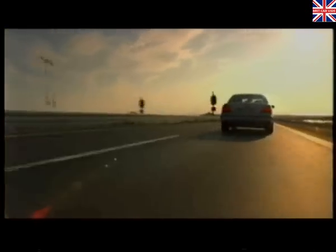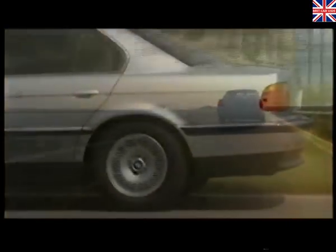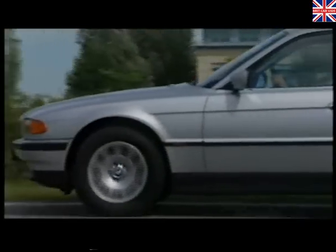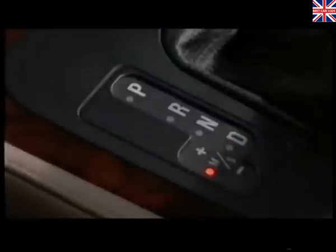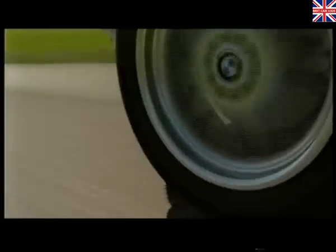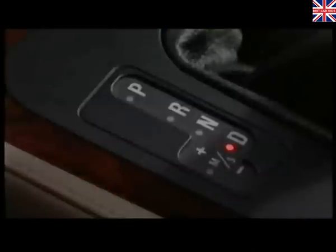Transmitting the power to the road is BMW's ingenious Steptronic gearbox, which combines the convenience of an automatic with the involvement of a manual. To change up, simply nudge the gear lever forward. Backward to change down. No clutch, no fuss, just a precise, responsive gear change. Or if you'd rather the work was done for you, you can always switch to conventional automatic mode.